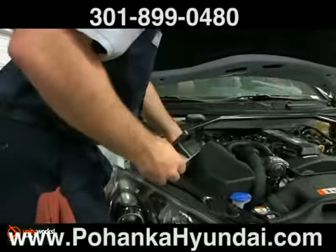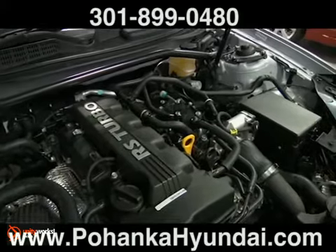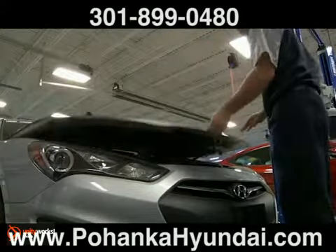And finally, if you notice a problem or hear strange noises when the AC system is working, take your car to a certified mechanic and have the system checked and repaired. You'll be glad it works when the hot weather hits.